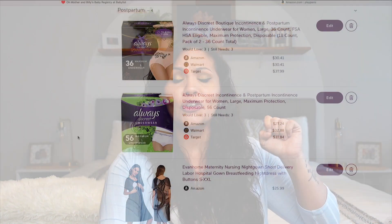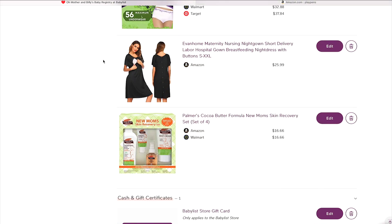Palmer's Cocoa Butter has a new mom skin recovery line. I'm currently using their belly balm and it feels so good. I didn't try this the first time but I want to try it the second time to see if it helps bring my belly and body back. Check around for other companies too — I do recommend something to help your skin recover. This kit is only $16.66, which I thought was a great deal.